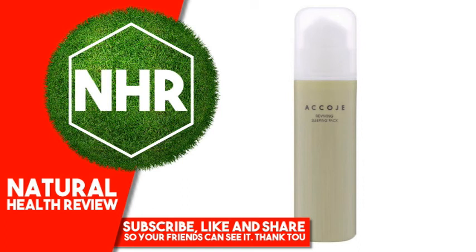Warnings Disclaimer: While iHerb strives to ensure the accuracy of its product images and information, some manufacturing changes to packaging and/or ingredients may be pending update on our site. Although items may occasionally ship with alternate packaging, freshness is always guaranteed. We recommend that you read labels, warnings, and directions of all products before use and not rely solely on the information provided by iHerb.